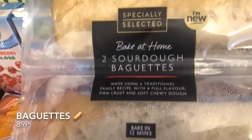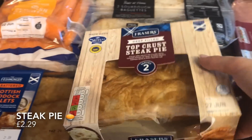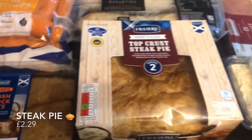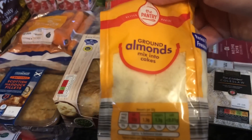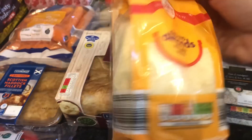Some sourdough bake-at-home baguettes — we always get these and I've got a stock in the freezer. I'm not going to have a lot of time this week for cooking or baking, so I've seen this wee pie and thought I'd try that. And these are just some ground almonds for the wee fern cakes that I'm making later on.